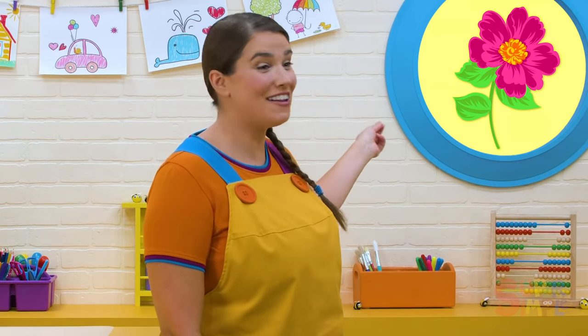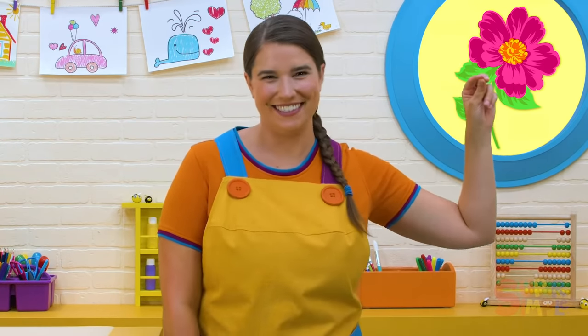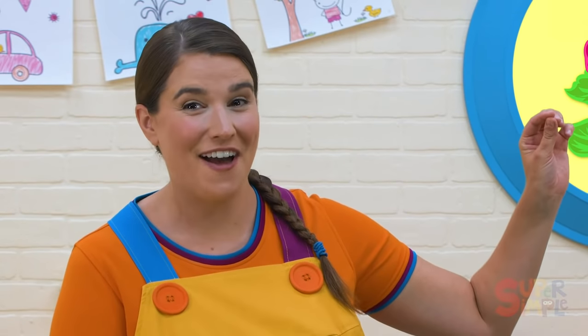Oh look, a flower! Honeybees like flowers. Honeybees gather nectar from flowers to make their honey. They have to visit a lot of flowers to get enough nectar, so let's find some more.